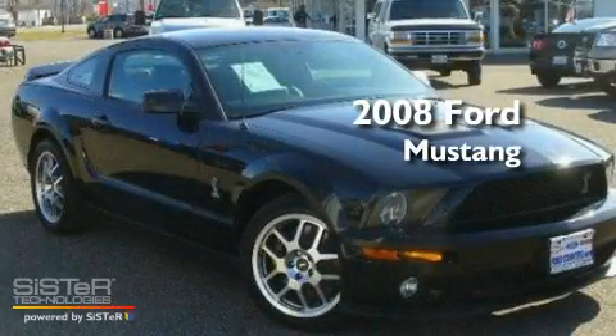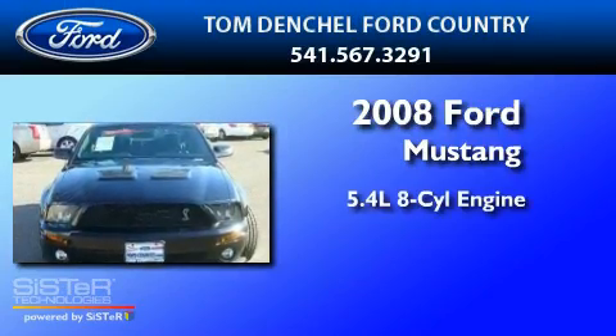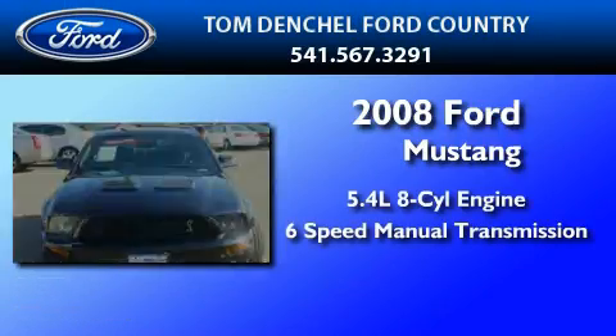This is a 2008 Ford Mustang. It has a 5.4-liter 8-cylinder engine and a 6-speed manual transmission.